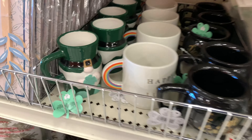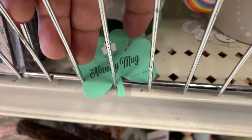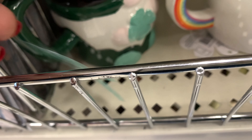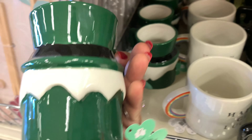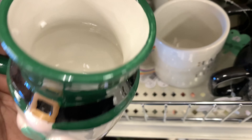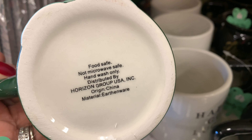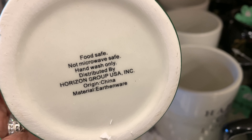All right, so let's start here with these novelty mugs. And these are just $3 each. Oh my gosh, that's a really good deal because their mugs are normally like $5. And this first one is super cute. It's a leprechaun, but why does it make me think it looks like a gnome dressed like a leprechaun? But this is food safe, not microwave safe, and hand wash only.